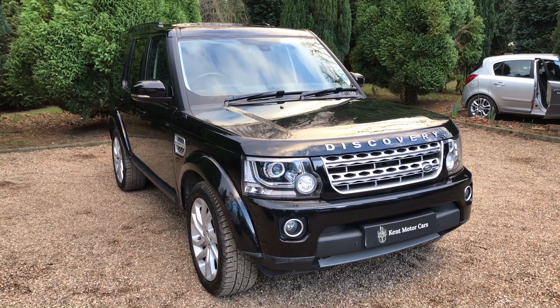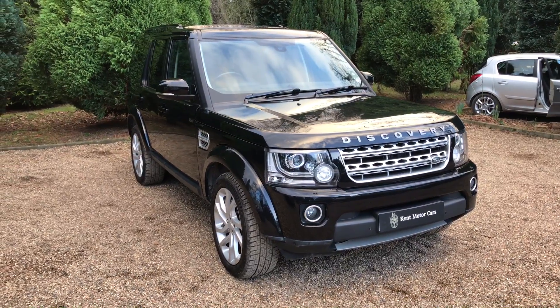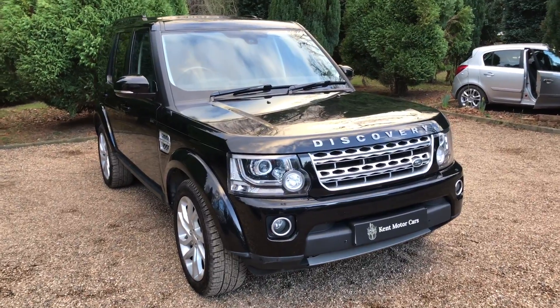Hi guys, Tom here from Kemp Motorcars. Just a quick video to show you our Land Rover Discovery 4 that we've recently taken in stock. This one's on a 15 plate, it's done 53,000 miles, and it's in really nice condition, so I'm just going to show you around the car now.